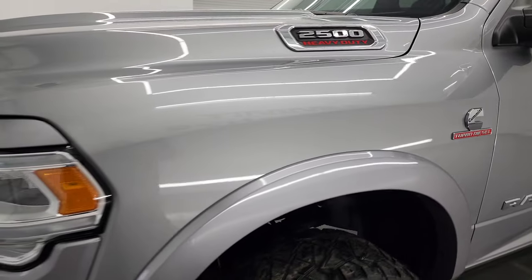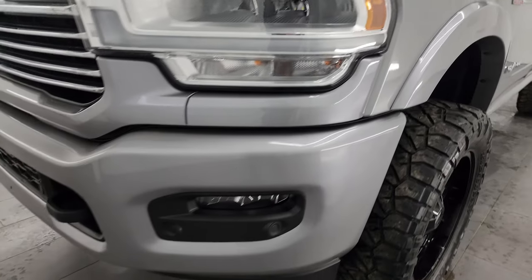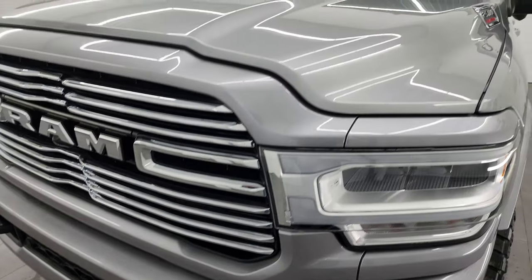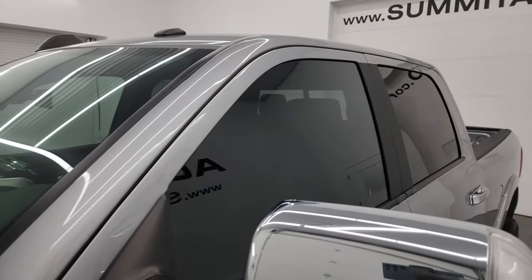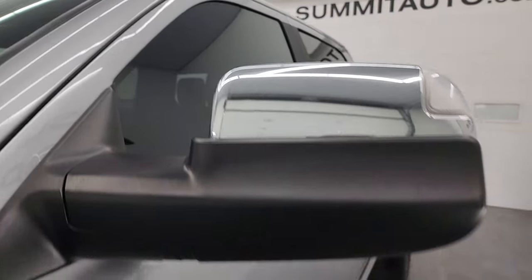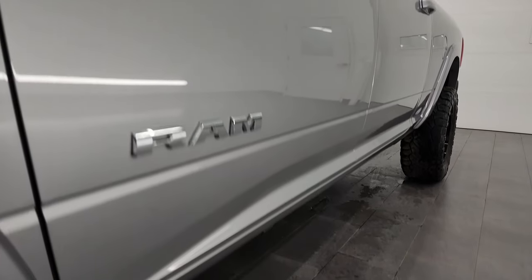Driver's side front fender looks great. If you like the video, you can subscribe to my YouTube channel at youtube.com/summitauto. Click the bell notifications and you'll get updates on the videos I do each and every day here at Summit Automotive. Very nice down that side.